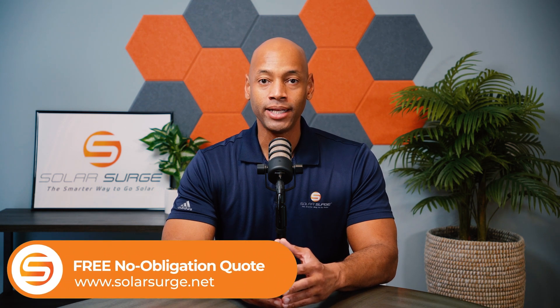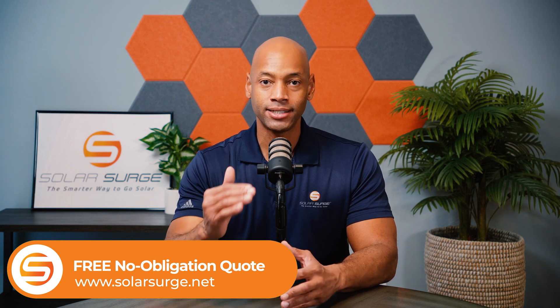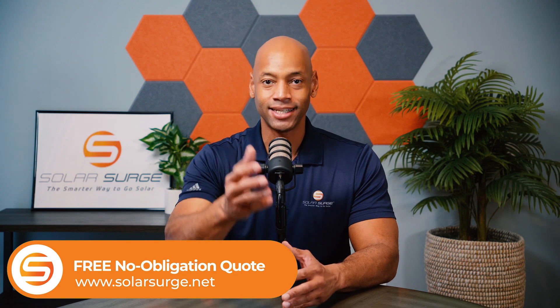If you're new to the Solar Surge channel, on Solar Surge we do product reviews and comparisons on solar panels, batteries, inverters — pretty much any piece of technology that makes up a home solar power system. In today's video, we're going to be showing you how the solar panels themselves are actually made. And we're going to be meeting up with Qcells, America's largest solar panel manufacturers, so that you can understand all the key steps in the process. Let's get to the interview.